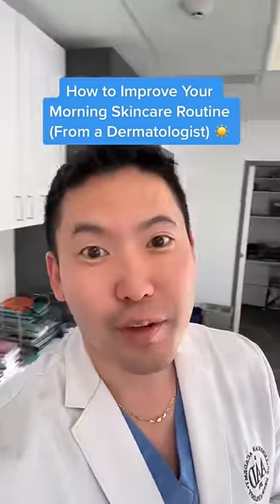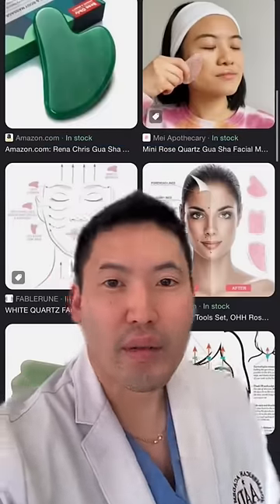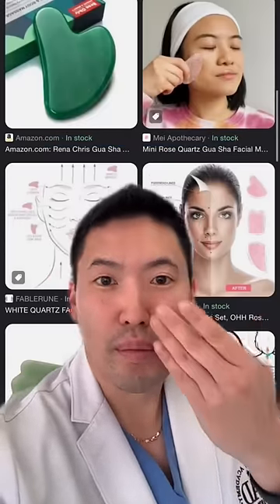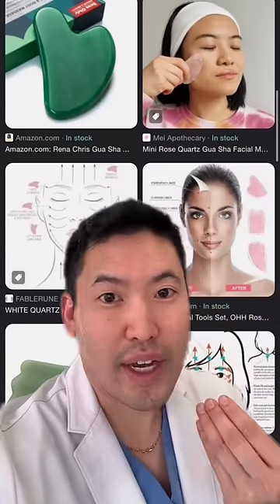I'm a dermatologist. Let's talk about ways to improve your morning skincare. Jade rollers and gua sha would not replace Botox, but it is nice in the morning to move fluid away from your eyes to the lateral part of your face to drain the lymphatics.